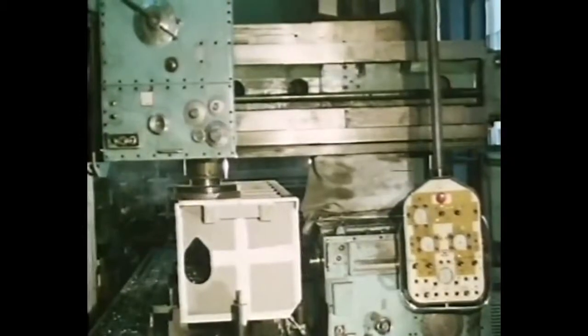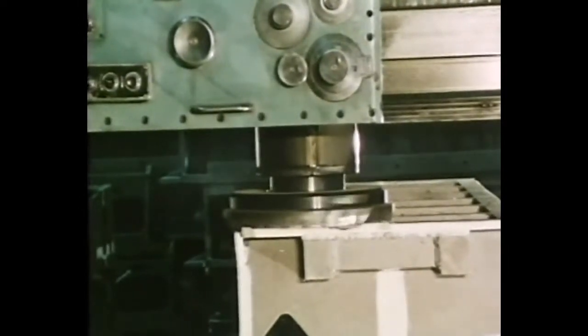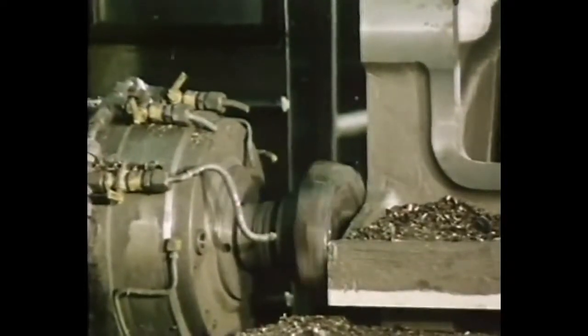The machine shops are equipped with first class machine tools. Both inline and V engines are produced here, from 5 to 16 cylinders — 1,500 cylinders per year. Medium speed engines in a range from 1,000 to 3,000 BHP.